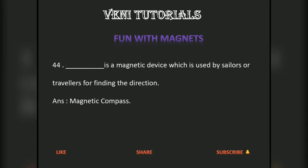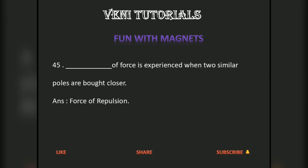Dash is a magnetic device which is used by sailors or travelers for finding the direction. Answer: magnetic compass. Dash of force is experienced when two similar poles are brought closer. Answer: force of repulsion.